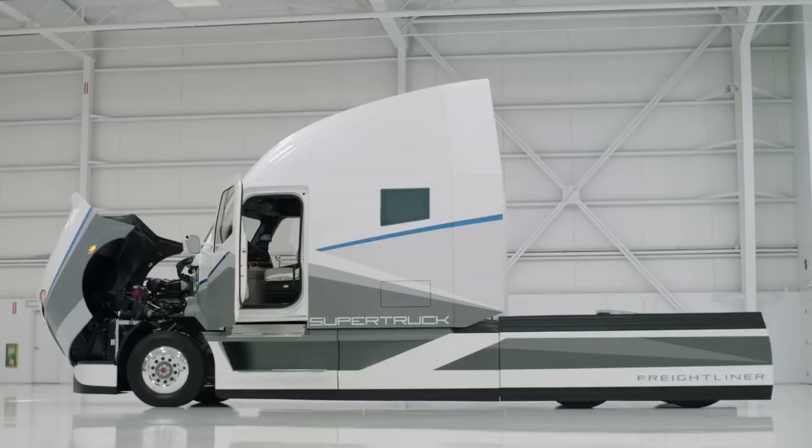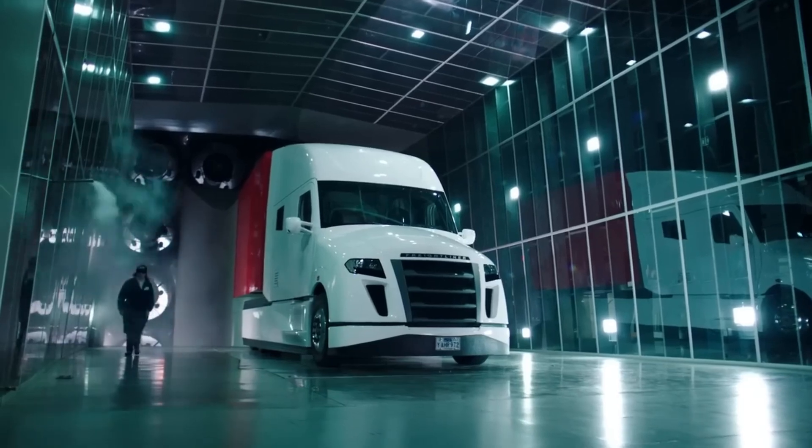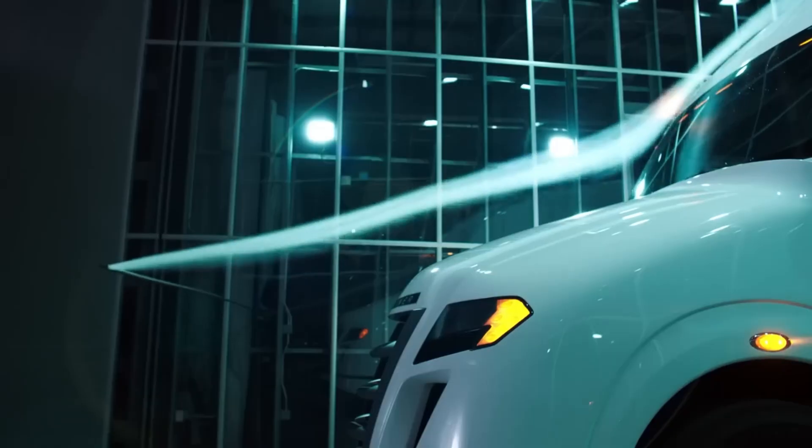The Super Trucks use a more efficient powertrain than traditional semi-trucks. This includes a more efficient engine, as well as a new transmission that allows the engine to operate at a lower RPM, which can save fuel.